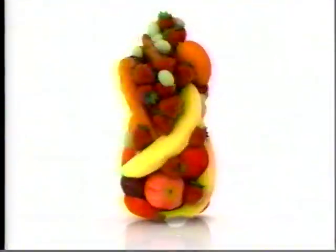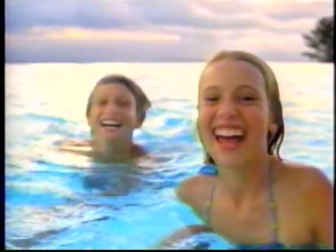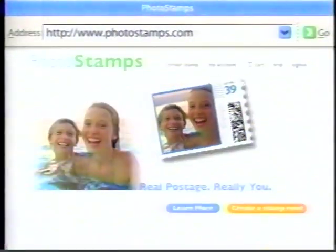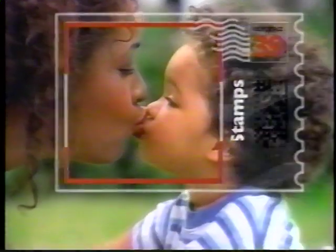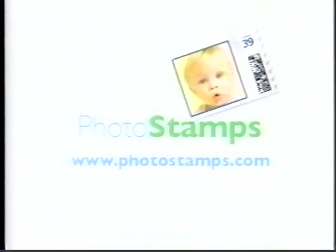If you think getting a full serving of fruits and a full serving of vegetables into a single juice is amazing, wait until you taste it. New Strawberry Banana V-Fusion Juice. What if you could capture your happiest moments on a real U.S. postage stamp? Now you can — go to PhotoStamps.com, upload your favorite photos, and soon you'll be sending mail with your own personalized stamps.